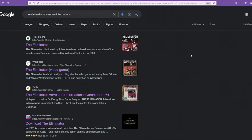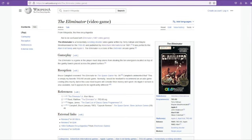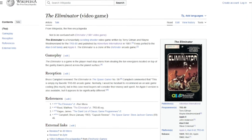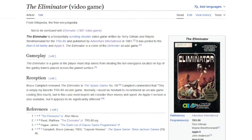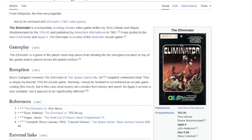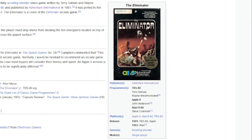Before we get into the games themselves, I want to talk about another interesting thing about this game. It was released on five different systems, but if you look it up on the internet, Wikipedia comes up showing it as being released on only three systems: the TRS-80 in 1981 — meaning the Model 1 or 3 — the Apple II version also released in 1981, and the Atari 8-bit version released in 1982. But where are the other two versions? Could it be that the internet is wrong or incomplete?